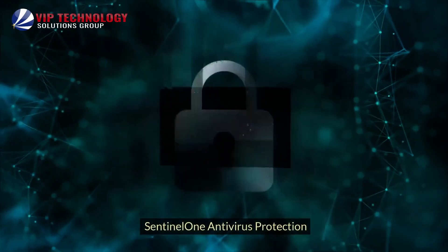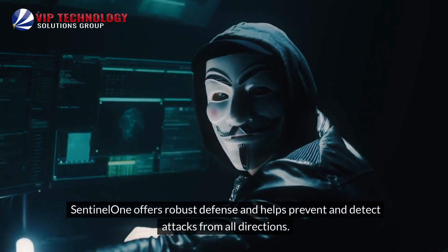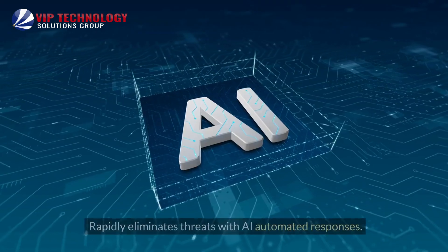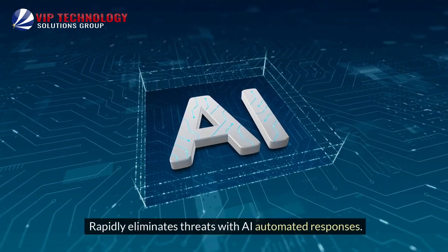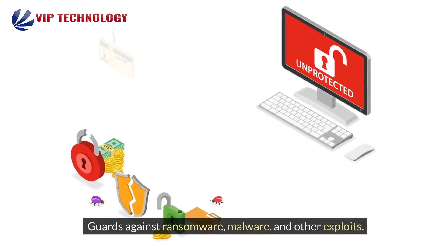SentinelOne Antivirus Protection: SentinelOne offers robust defense and helps prevent and detect attacks from all directions. It rapidly eliminates threats with AI-automated responses, provides complete visibility into your endpoint environment, and guards against ransomware, malware, and other exploits.